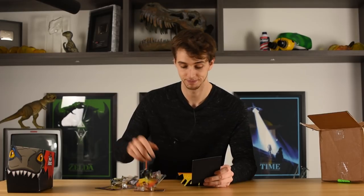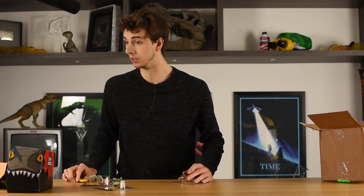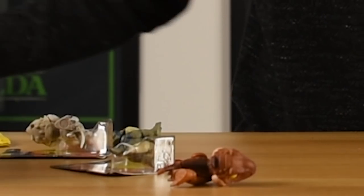Mattel might not ever send me anything again, but I think they'd rather me be genuine than compromise my morals. They're gonna need scissors or a knife to open this. I've lost that — lost it in time and space. Oh, they're really cute, I like them. Just have the title 'Bitten by an Indoraptor.'